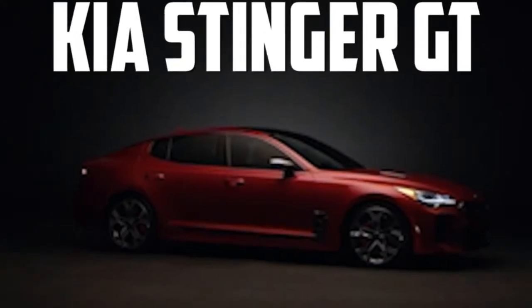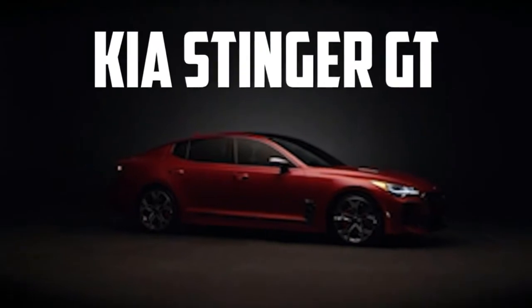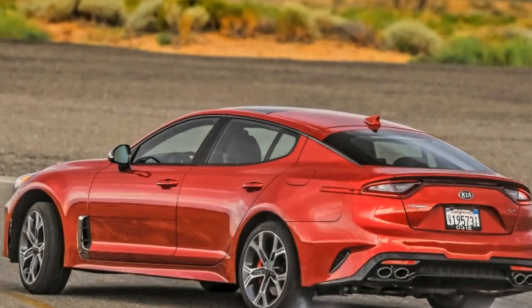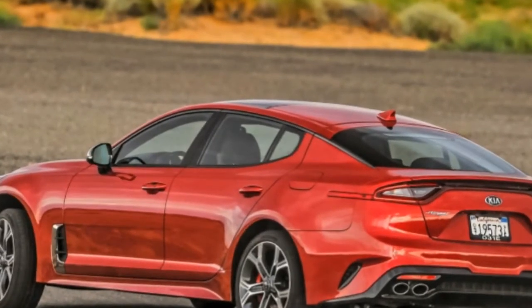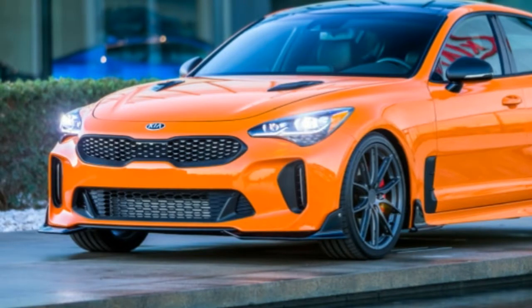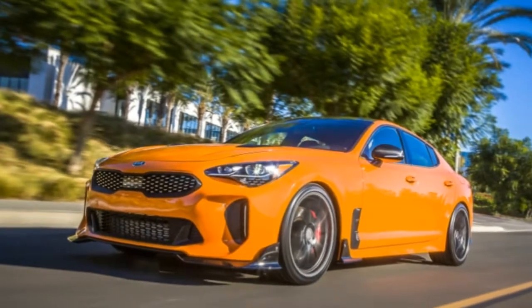Kia also revealed new details about the Stinger GT widebody, which takes its inspiration from grand touring racing cars of the 1970s. Its suspension has been lowered 1.4 inches up front and 1.2 inches in the rear, and it rides on 21-inch Keen forged wheels fitted with high-performance tires.